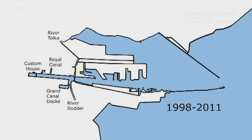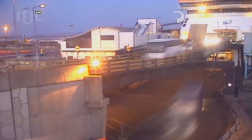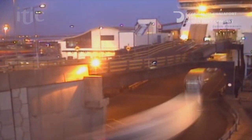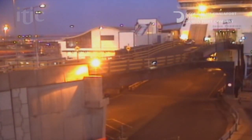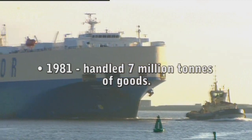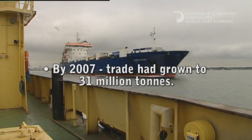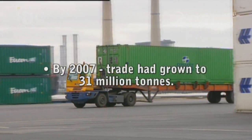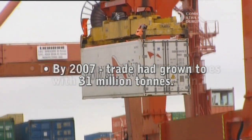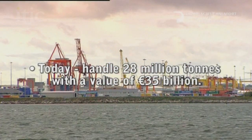Even at a modest 2.5% annual growth, Dublin Port will double its throughput to handle 60 million tonnes by 2040. The figures speak for themselves. In 1981, we handled 7 million tonnes of goods. By 2007, trade had grown to 31 million tonnes. Today, we are handling 28 million tonnes with a value of 35 billion euro.